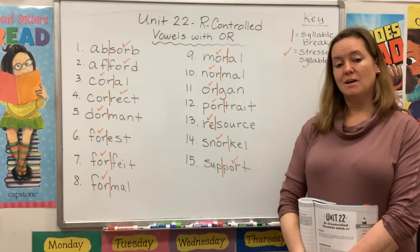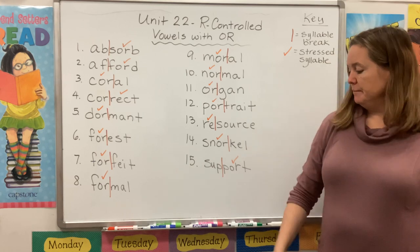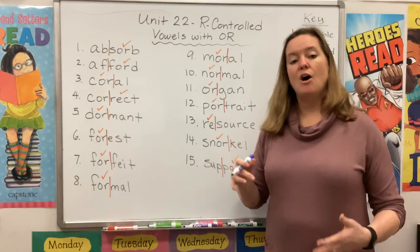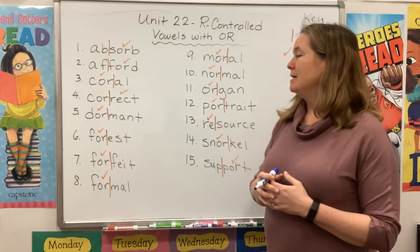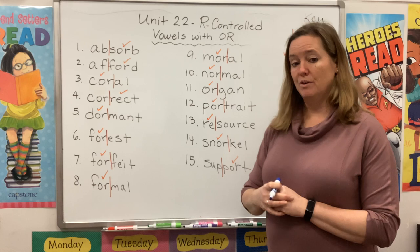Did you hear that O-R sound over and over? Great. So let's choose a color. What we're going to do first is find that O-R in our words, and we're going to notice if it's in the stressed syllable or not.